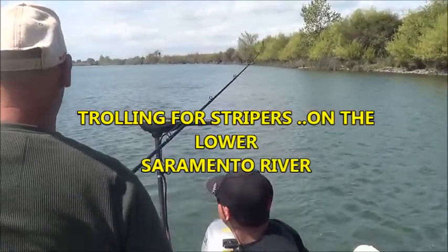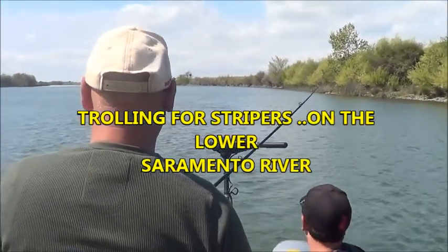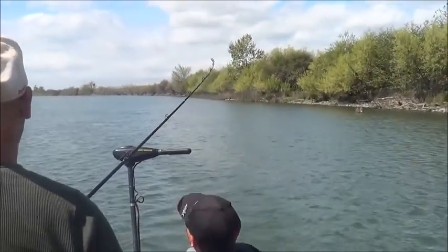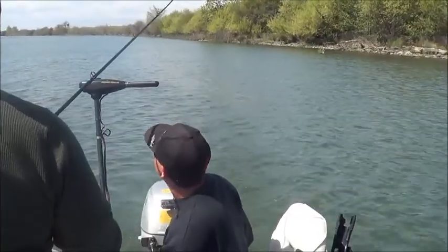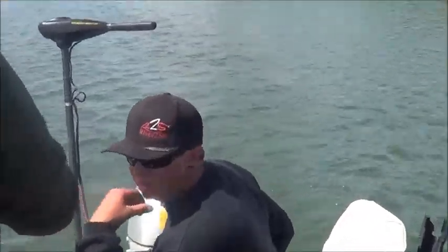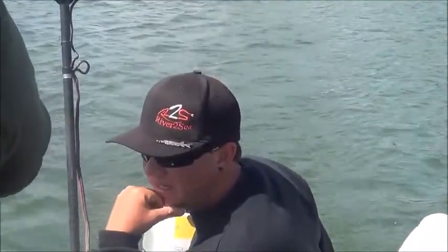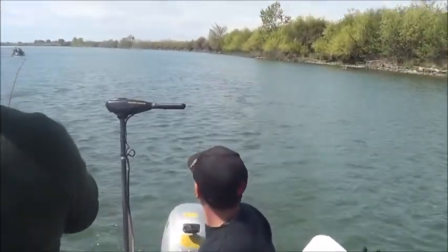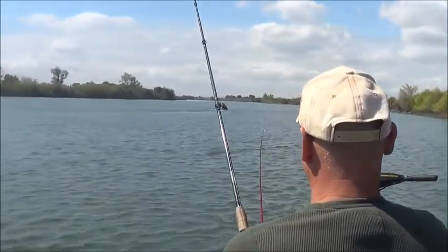We're trolling Steamboat Slough. We're with James today and James got one on. What lure did you put on his rod, John? I think that one's the Rebel with the red head and the green body. The red trailer worm. Well, it worked.